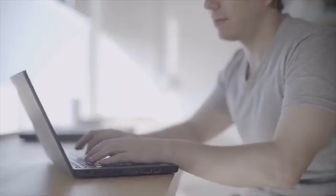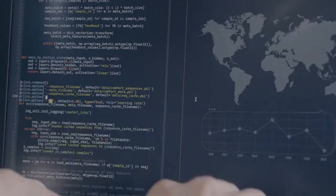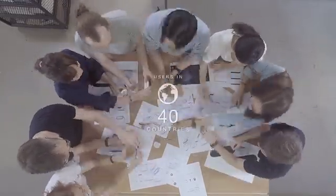The core of our system — our AI engine — is mature and robust, building on insights gained from millions of data points from users in 40 countries across the globe.